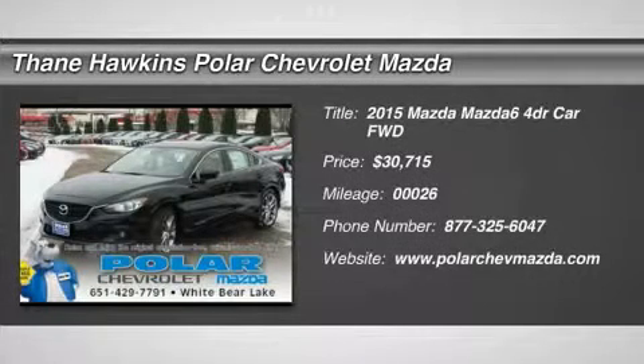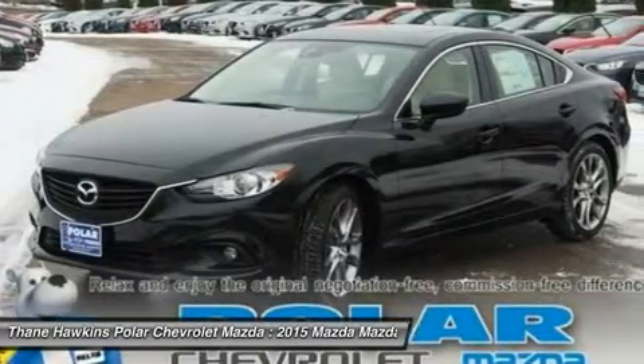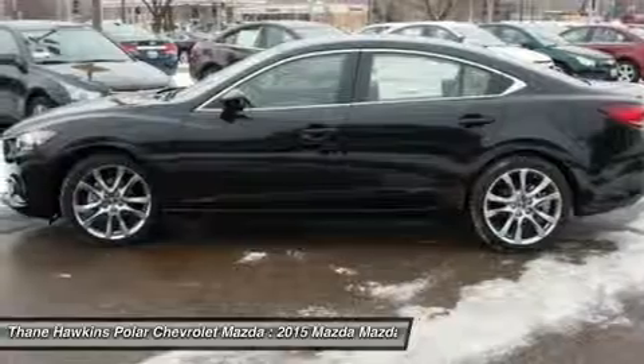The 2015 Mazda 6 — exceptionally stylish and fun to drive. The Mazda 6 has quality, dependability, and reliability at the heart of its design.